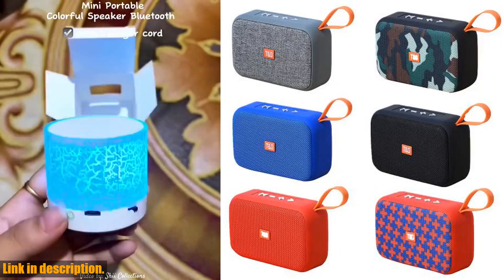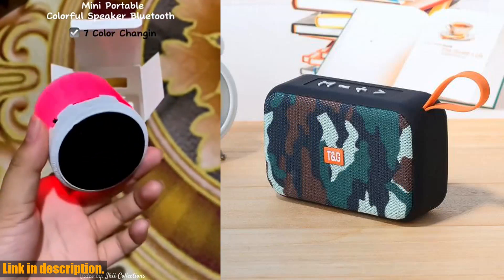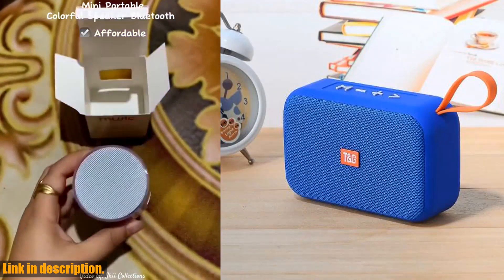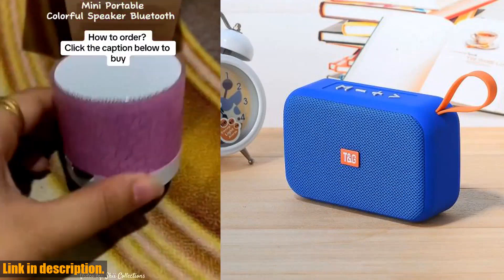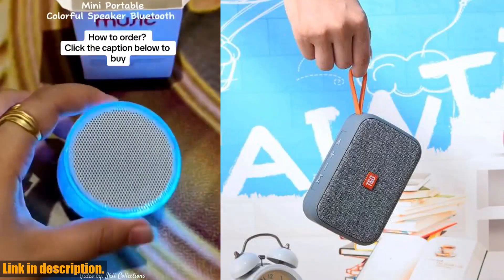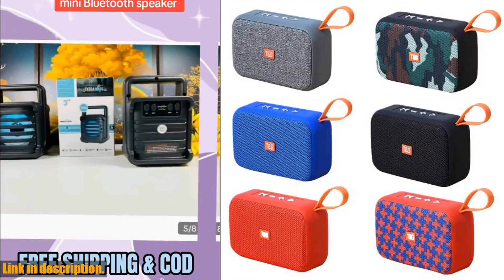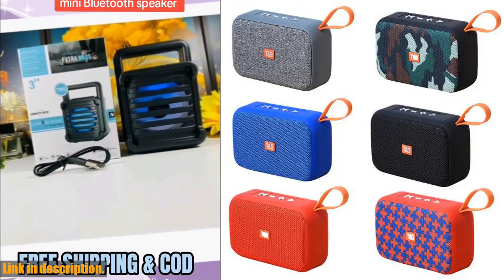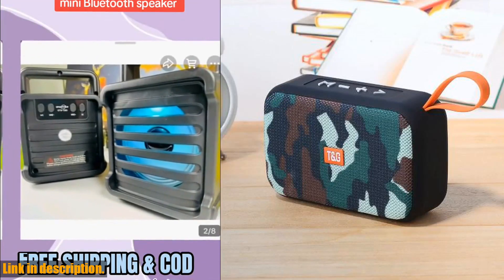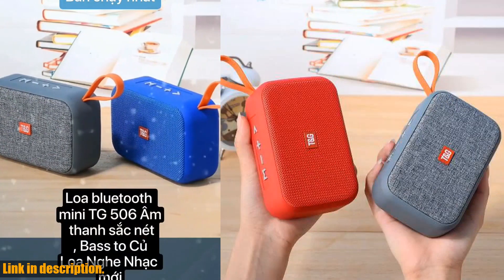So if you're in the market for a portable speaker that offers exceptional sound quality, versatility, and convenience, look no further than the TG506. Don't miss out — check out the link in the description to get your hands on the TG506 portable mini Bluetooth compatible speaker today. Don't forget to like, subscribe, and hit that bell icon so you never miss our latest reviews and recommendations. Until next time, happy listening!